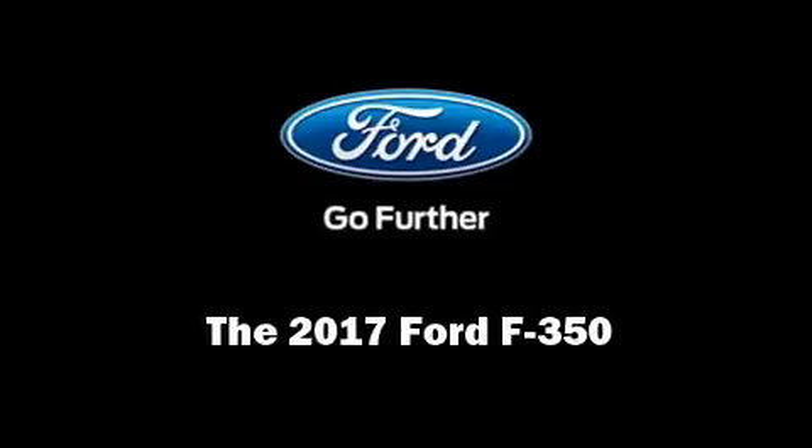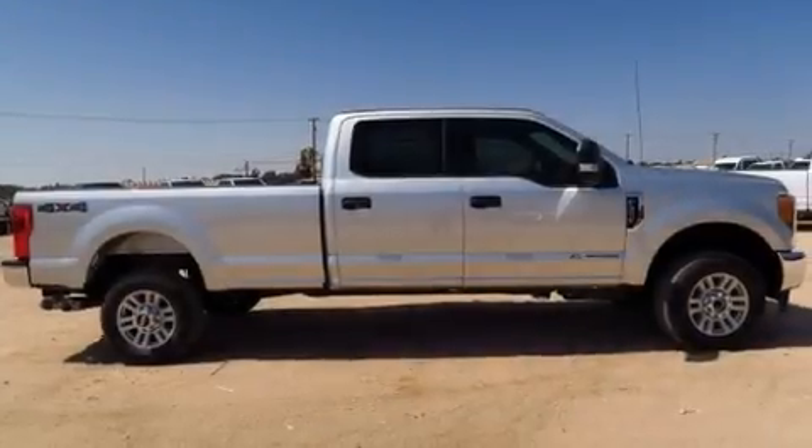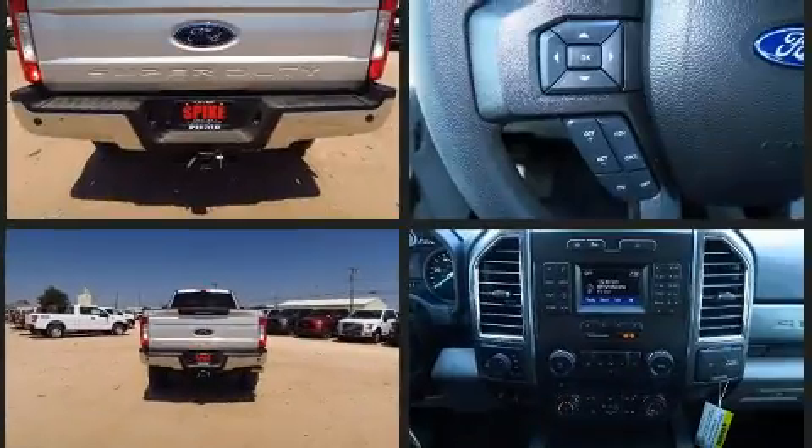Sensibility and practicality defined the 2017 Ford F-350. It features four-wheel drive capabilities, a durable automatic transmission, and a powerful eight-cylinder engine.